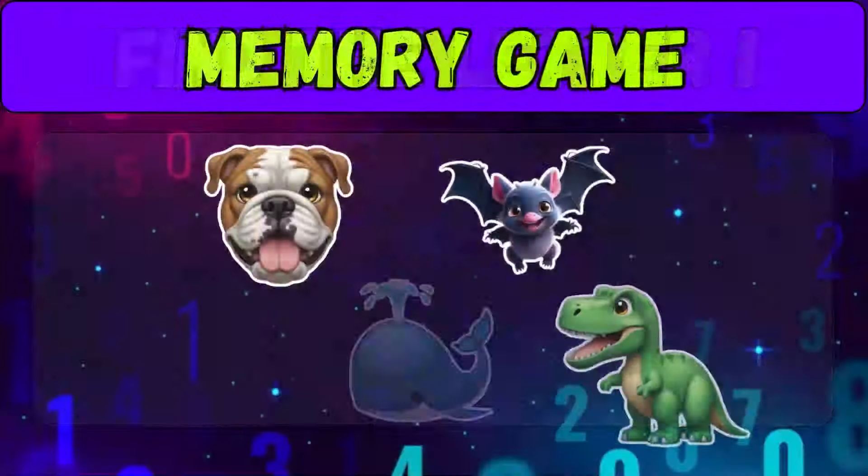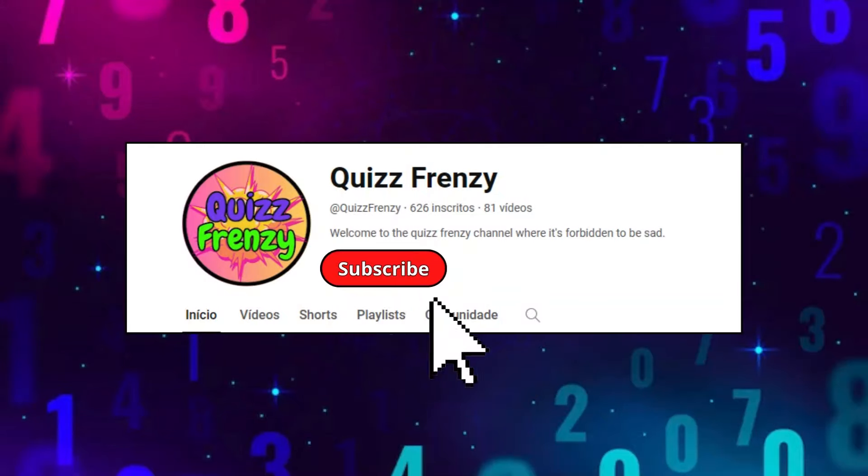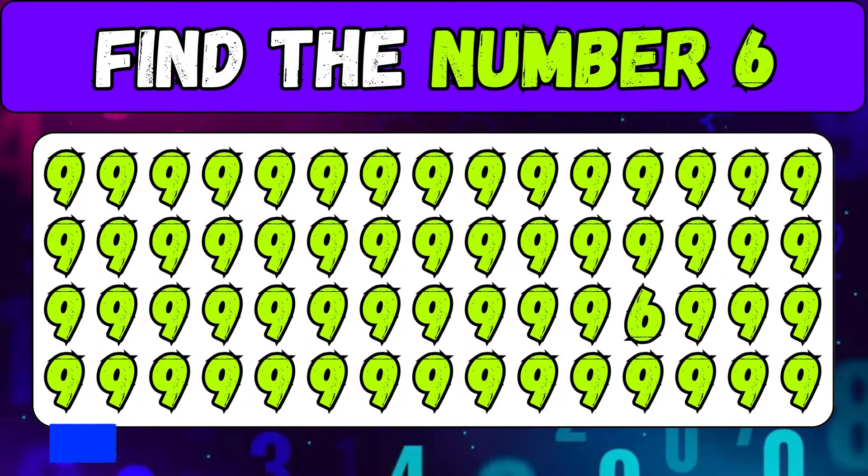Today we'll test your powers of observation. Will you do well? Don't forget to subscribe to the Quiz Frenzy channel. Okay, find the number six — easy challenge.